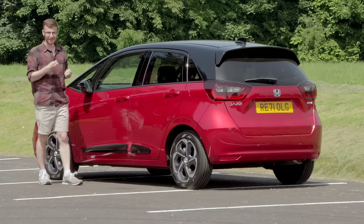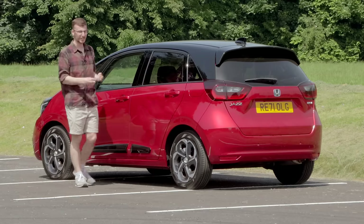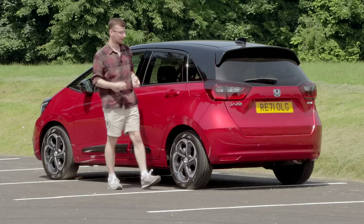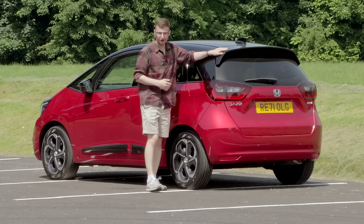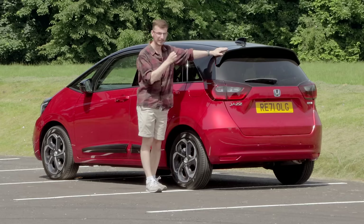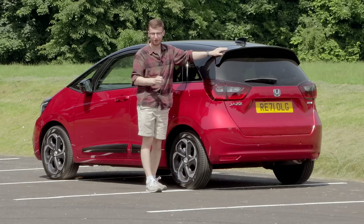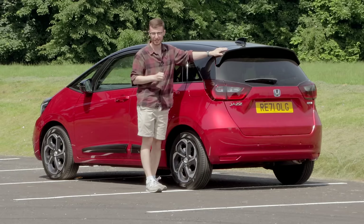Are you after a reliable compact car with impressive efficiency, great interior space, and a hybrid drivetrain? This is the new Honda Jazz, specifically the 2022 X-Style variant, and in today's review we'll find out why you need to add it to your list.